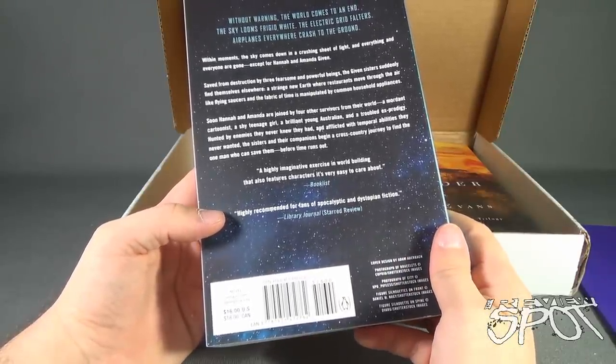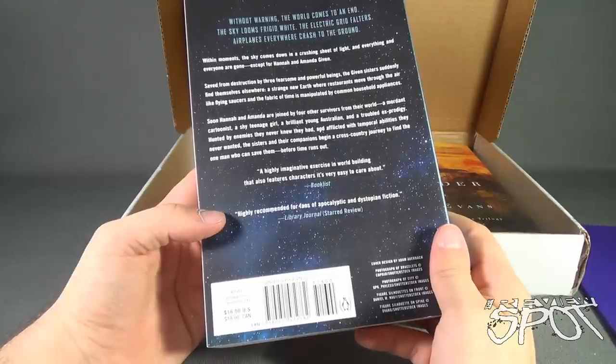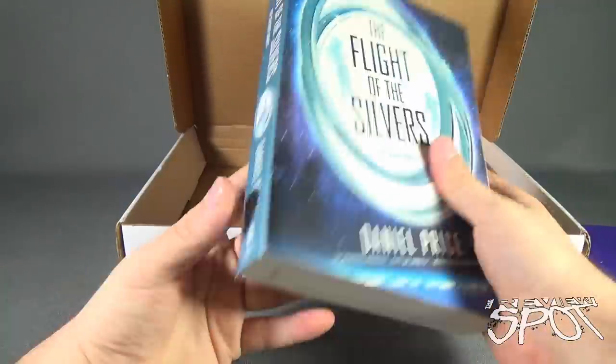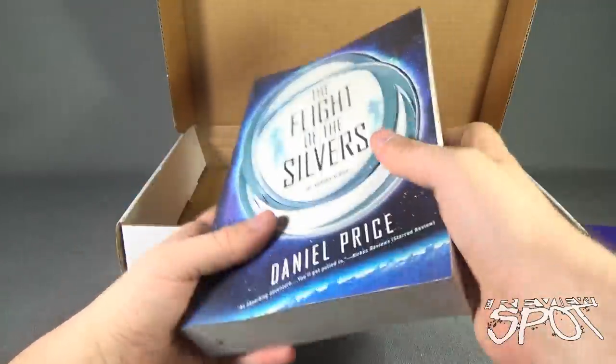This is published by Penguin — Penguin.com and DanielPrice.info. So we've got ourselves a nice, good, chunky read to go through.